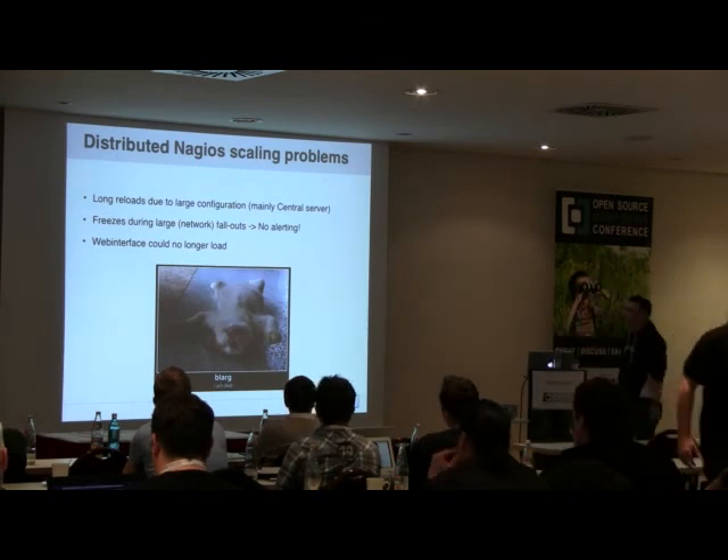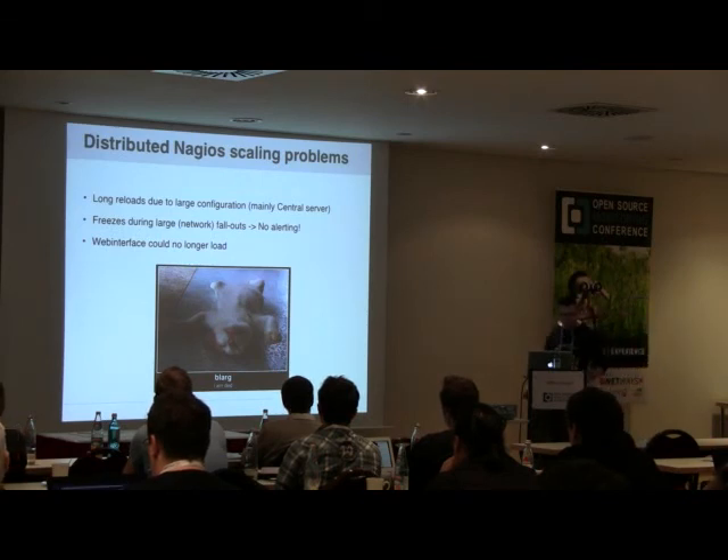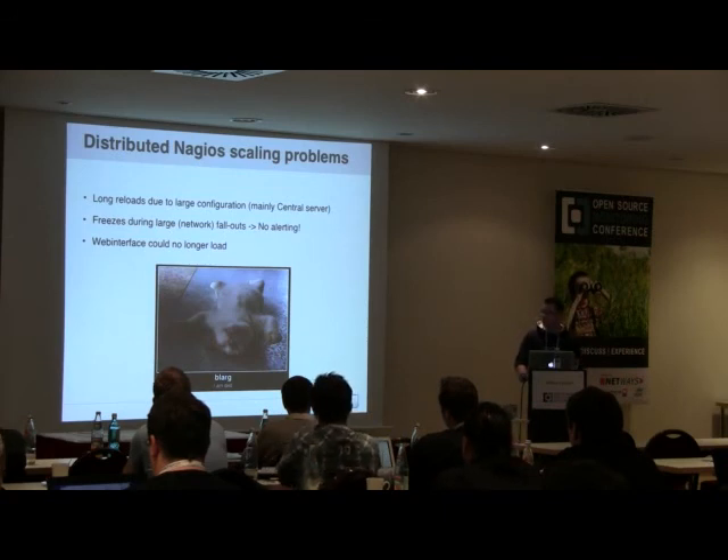That worked well for a while, but our central server started having big problems with the large configuration, mostly during reloads — it would take a very long time to boot, leaving a gap with no monitoring or alerting. The biggest problem was the monitoring server would just freeze during large fallouts: losing a data center triggered a flood of text messages, it couldn't send notifications, stopped processing incoming checks, and the web interface wouldn't load anymore.